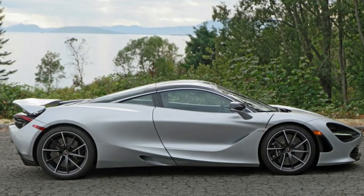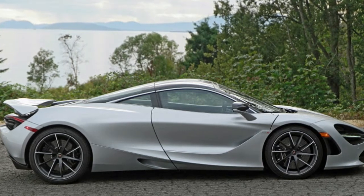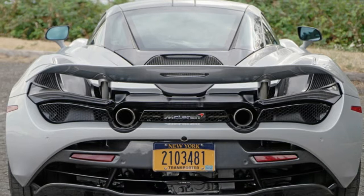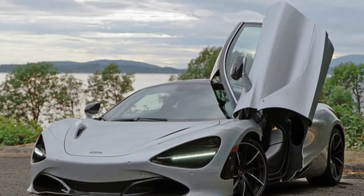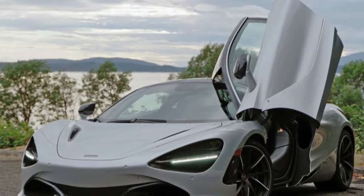We tested two different 720S models. The silver car pictured here boasts a number of options including a luxury package that adds exterior trim in dark palladium, engine bay ambient lighting, and premium leather for the heated and power-operated seats. Our test car was also fitted with a front splitter, air intakes, door mirrors in carbon fiber, and a sports exhaust system. Total price came to $342,135.